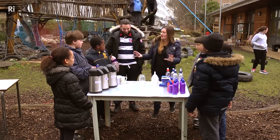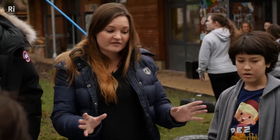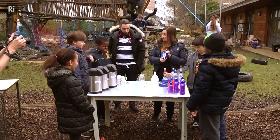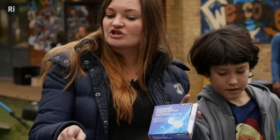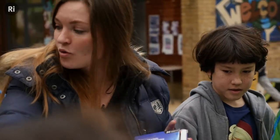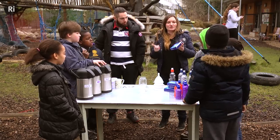You guys are going to test different variations of different sized bottles, how many paracetamols you are going to use, and what type of water — because we have hot water, warm water, and cold. Whoever's rocket goes the highest is going to win a prize.